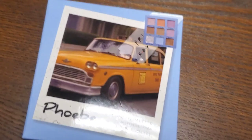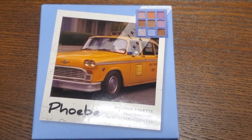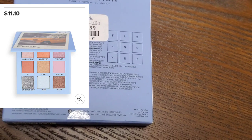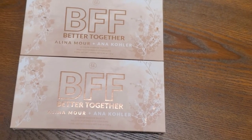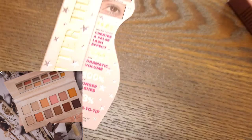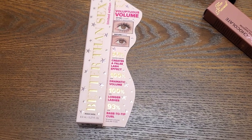Then they had this as well from I Heart Revolution x Friends collection. That's how it looks like, and here for only $5.99. Then they also had this new palette from BH Cosmetics — BFF Better Together — this is what it looks like on the inside, and this is here for only $5.99. Really affordable.